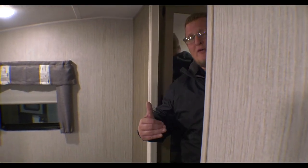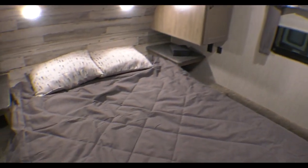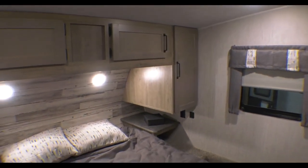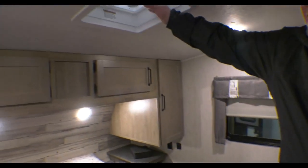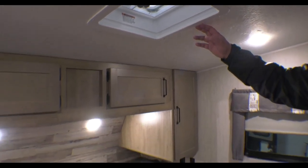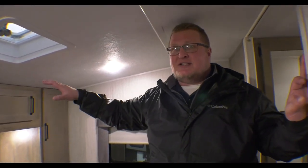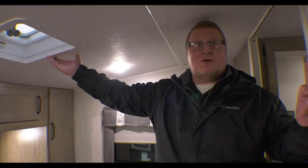I'm inside the coach now. I want to start up here in the bedroom. Take a look at this bed — this is a full 60 by 80 queen mattress, so any standard queen would fit in here. Even if you don't like this mattress, you can replace it. Look up here at the skylight. This is a 50-amp coach. It has one AC already — a 15,000 BTU AC — and it is prepped, wired, and braced, and ready for a second AC. If that's something that's important to you, it's already ready and we can absolutely do it for you.